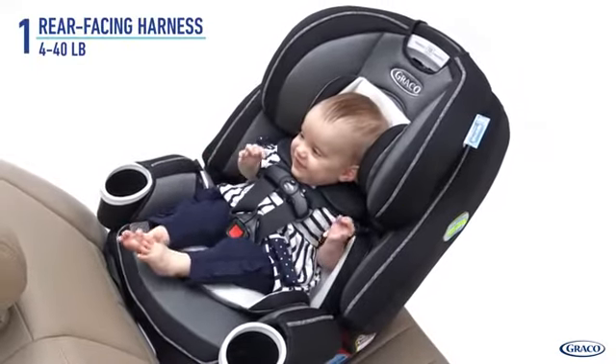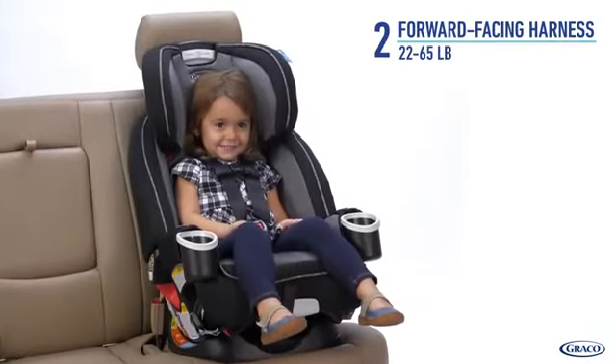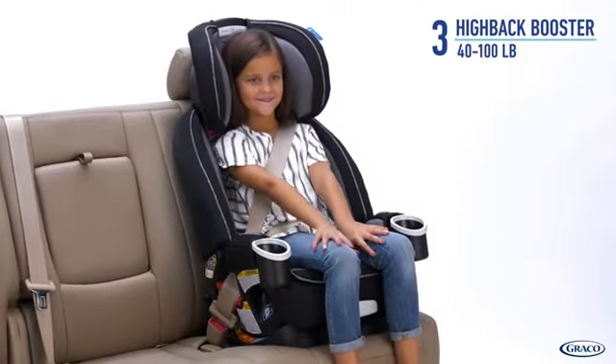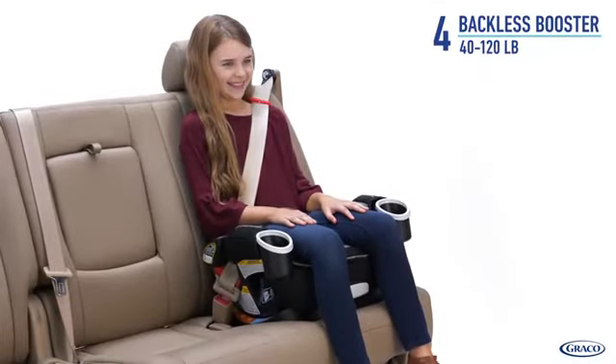It starts as a rear-facing harness from 4 to 40 pounds, then transitions to a forward-facing harness from 22 to 65 pounds. Next, it can be used as a high-back belt positioning booster from 40 to 100 pounds, and lastly as a backless belt positioning booster from 40 to 120 pounds.